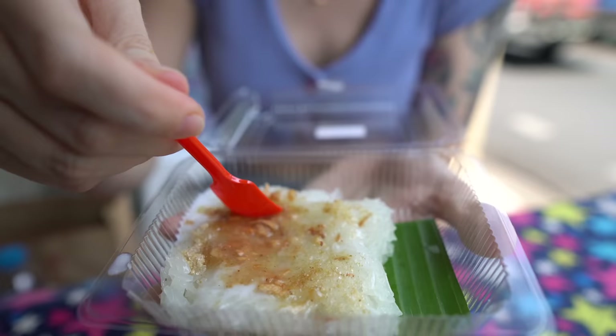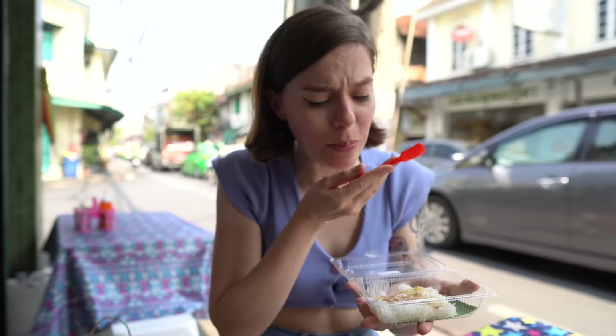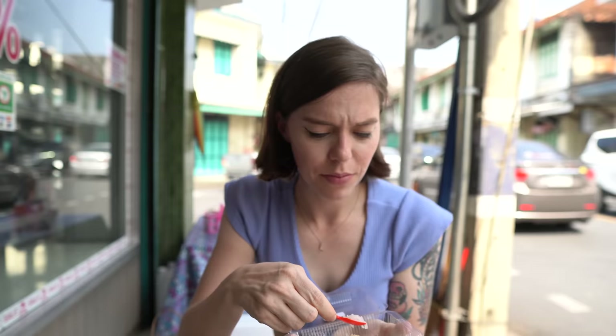It looks really delicious. It's really nice and really coconutty — not as sweet as I was expecting. I think there's some salt mixed in with the sugar as well. The coconut flavor is really coming through, but what I really love is the texture of the rice. It's really chewy, like a good sticky rice should be, but it's still kind of soft. It just has a really nice coconutty flavor — really delicious.